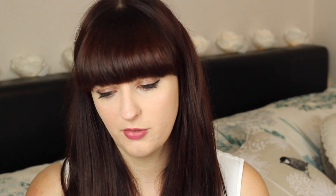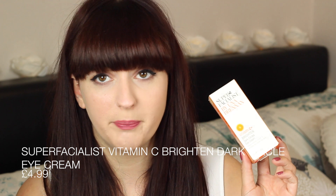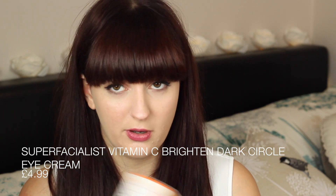Also by Super Facialist was the Vitamin C Brightening Dark Circle Eye Cream. I've tried her range before so I thought I'd give another product a go. I'm always looking for good under-eye creams. It says it helps hydrate, revive, and brighten the under-eye area — 15ml, normally £11.99, got it for £4.99.